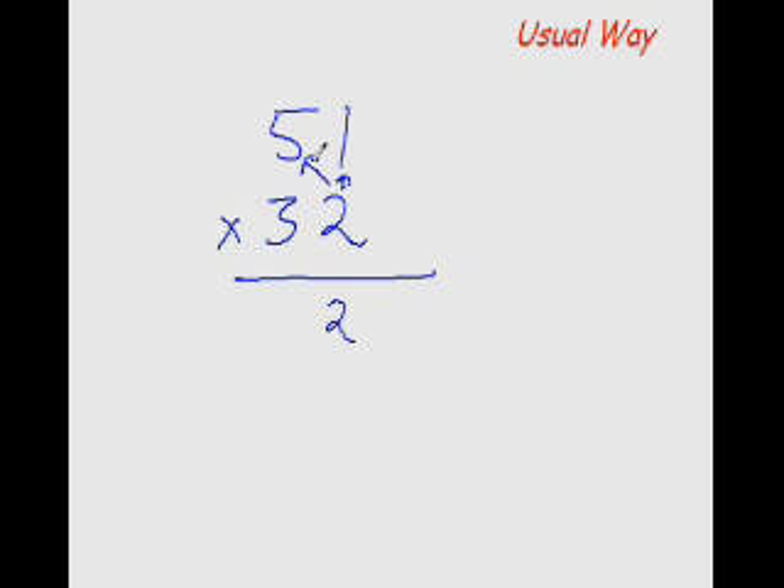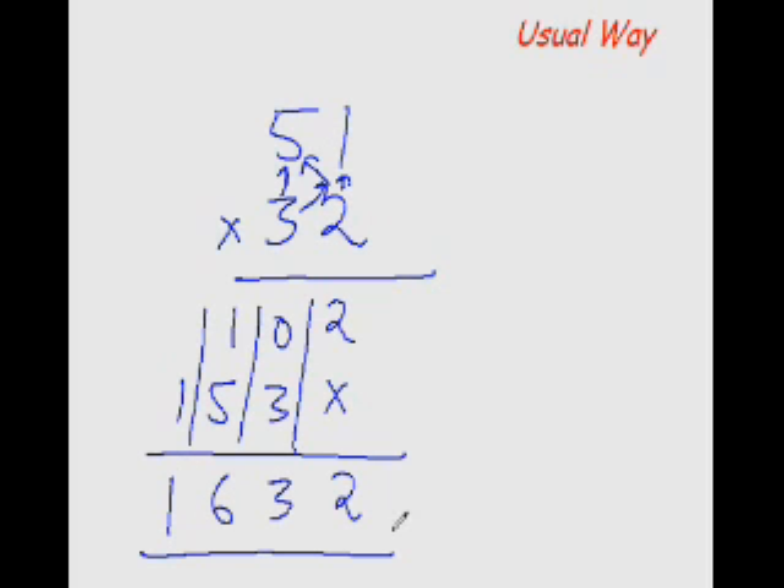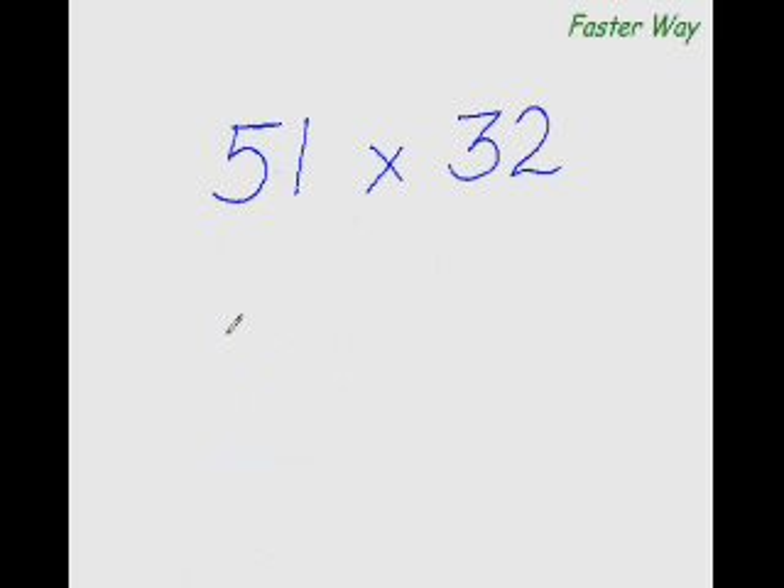The usual way of multiplying any two-digit number with any other two-digit number: 2×1 is 2, 2×5 is 10, then 3×1 is 3, and 3×5 is 15. Now add all the numbers in the column — you get 2, 3, 6, 1 — so the answer is 1632.